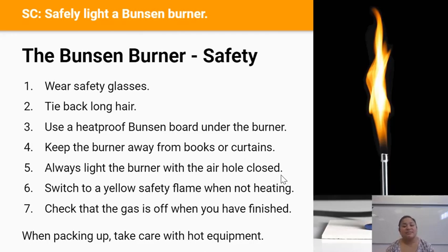Always light the Bunsen burner with the air hole closed and switch to a yellow safety flame when you're not heating. Check that the gas tap is off when you've finished, and when packing up make sure the equipment has cooled down before you put it away.